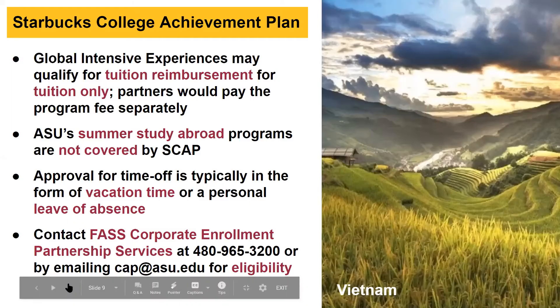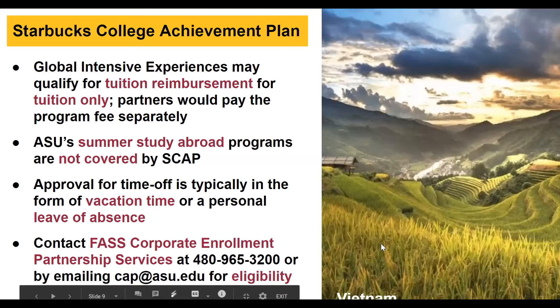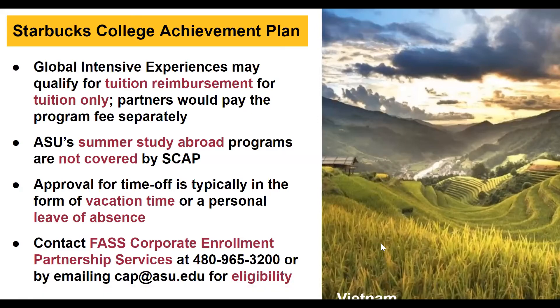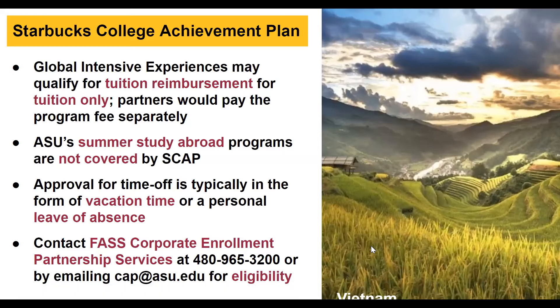We'd also like to highlight the Starbucks College Achievement Plan. Many students who are part of this plan participate in Global Intensive Experience programs because GIEs may qualify for tuition reimbursement. Note that this plan covers tuition only — partners still need to pay program fees separately. Summer Faculty Directed programs are not covered by this plan. If eligible, talk to your manager about approval for time off, typically in the form of vacation time or personal leave. Contact FAST Corporate Enrollment Partnership Services to check eligibility.